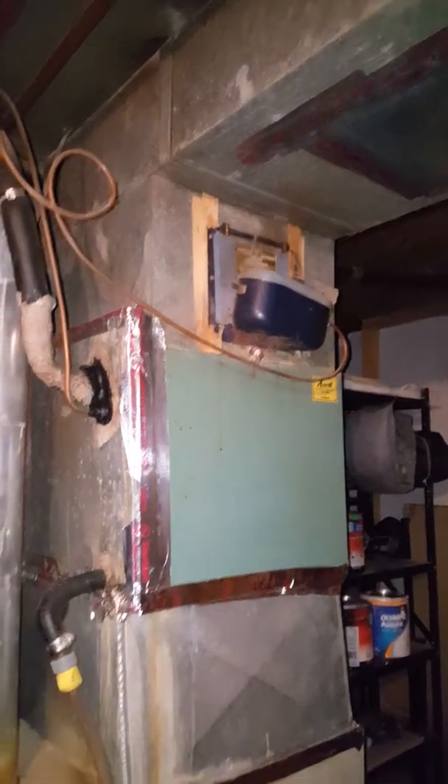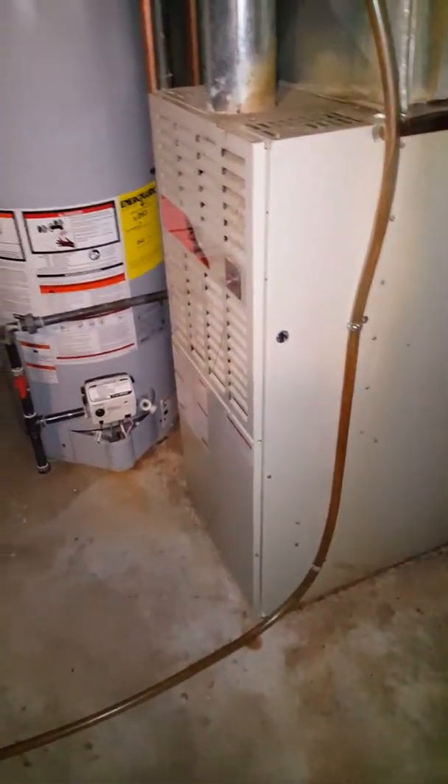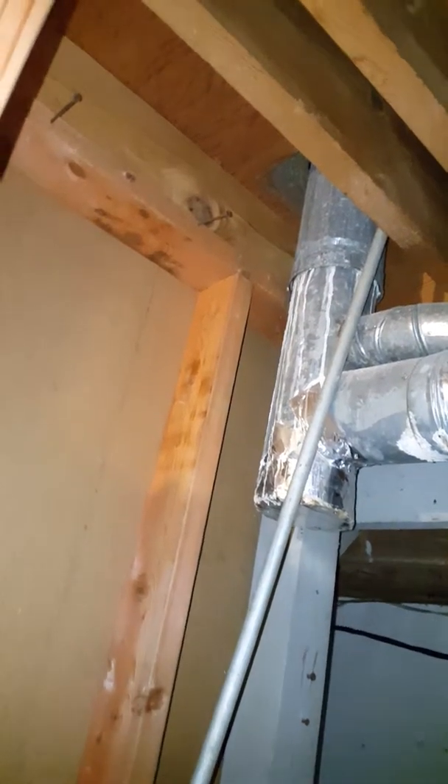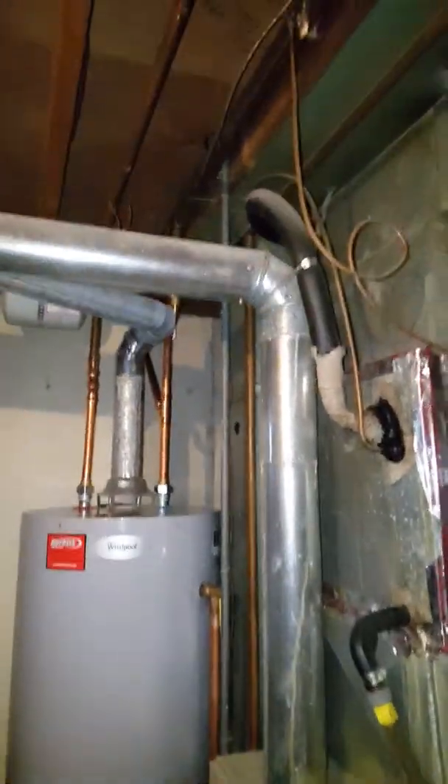Just patch that hole. We're going to do a new flue T — a new 5 by 4 by 3 T is going to go in place here, and then make sure we flash around everything. Then put a new 4-inch pipe and rework the 3-inch back into there.